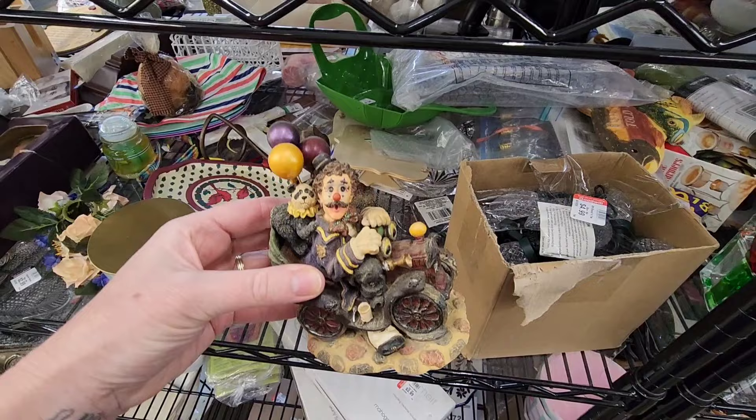I think we're going to find clown collections. There's a clown. There's a clown. There's a clown.